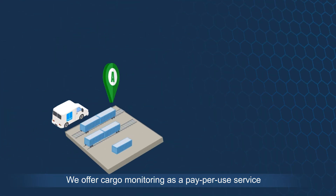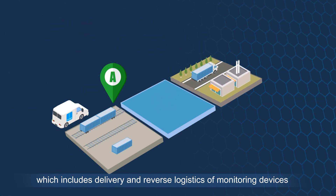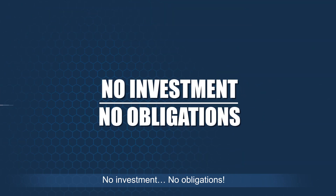We offer cargo monitoring as a pay-per-use service, which includes delivery and reverse logistics of monitoring devices, to give you real-time updates about your cargo's whereabouts, anytime, anywhere. You only pay for what you use. No investment. No obligations.